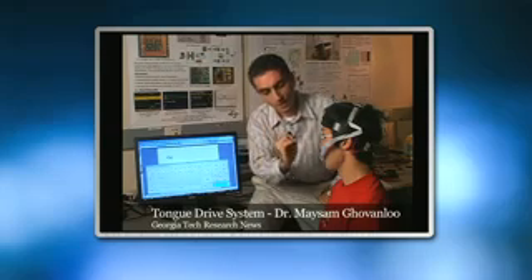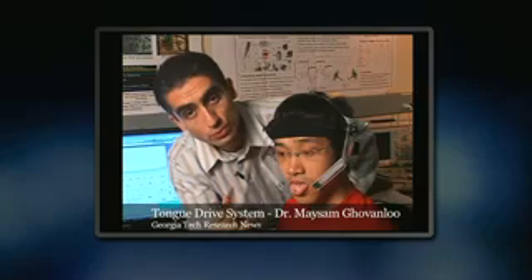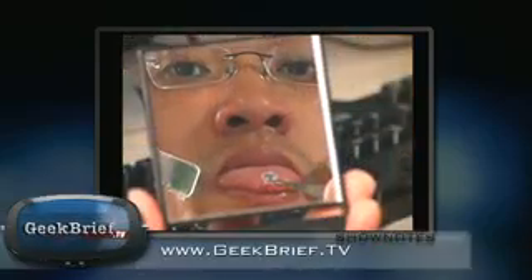Even with paralysis, the tongue typically still works, so Georgia Tech students created the Tongue Drive System. A magnet on the tongue gives a patient the ability to control a wheelchair or a computer. The rest of the video is embedded at www.geekbrief.tv. It is in HD, but it's good enough to make me say, wow.